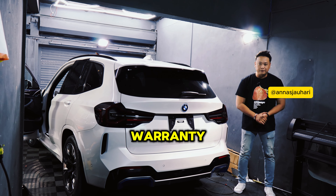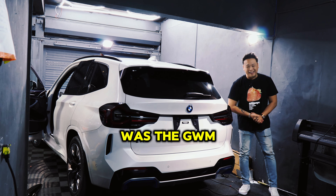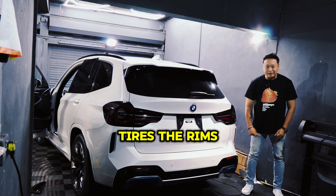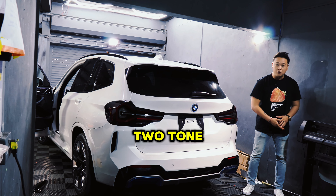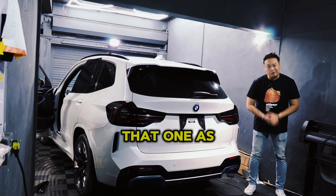Our latest project was the GWM Tank — we did a venom green satin wrap on that one. We changed the tires and rims, added body kits, ceramic coating, semi two-tone, and wrapped it in gloss black. Crazy project on that one as well.